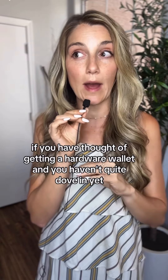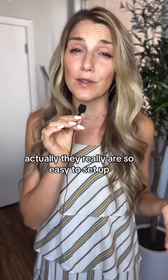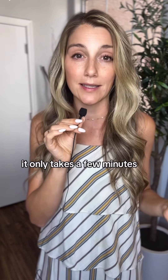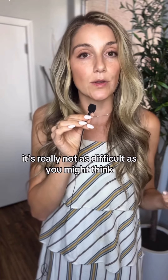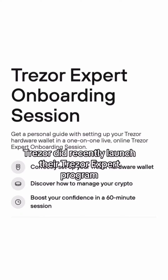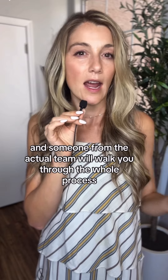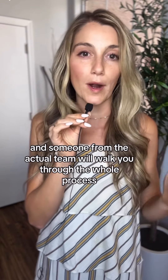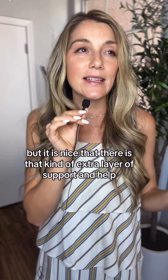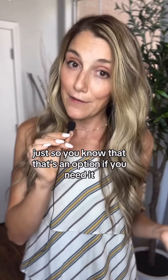If you have thought about getting a hardware wallet and you haven't quite dove in yet because you feel maybe a little bit intimidated by it, actually they really are so easy to set up. There are so many tutorials online that you can check out. It only takes a few minutes. It's really not as difficult as you might think. But if you do want a little extra helping hand, Trezor did recently launch their Trezor Expert program where it's like $99 to add that on, and someone from the actual team will walk you through the whole process. Of course, they will never see your seed phrase or anything along those lines, but it is nice that there is that extra layer of support.